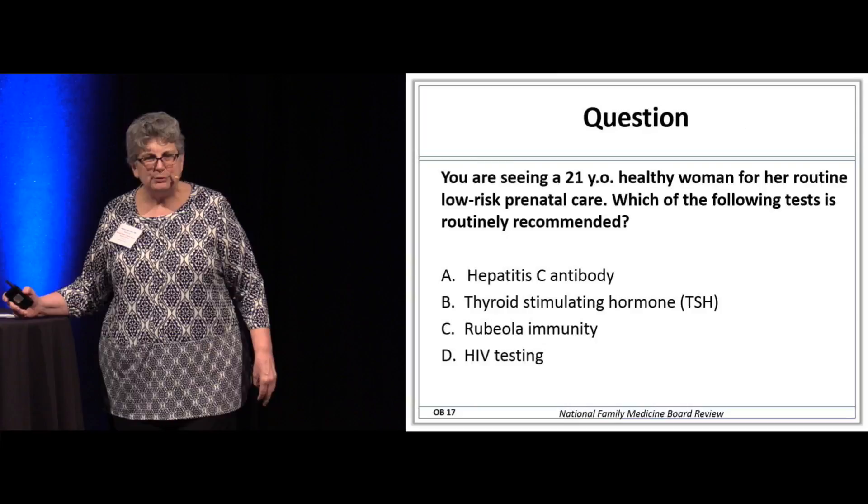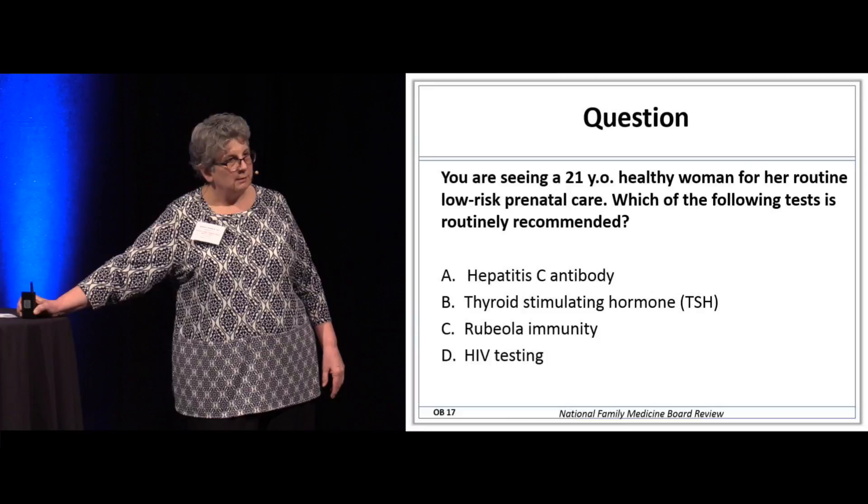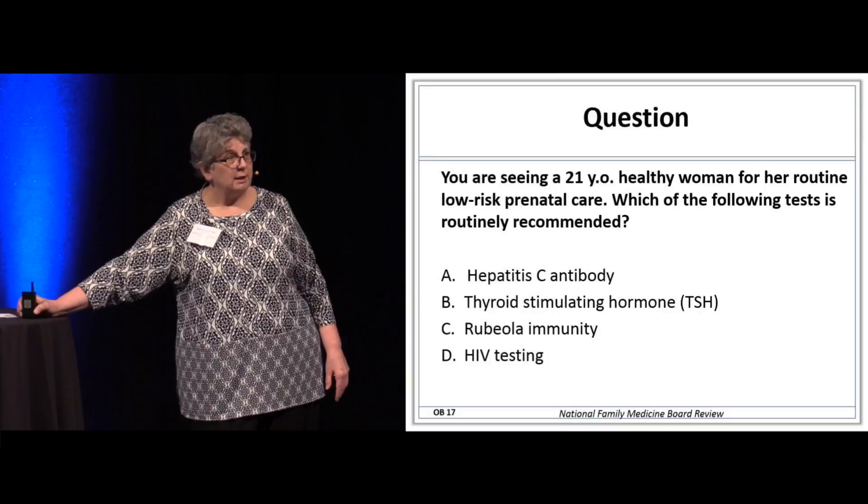Here's a board question: a 21-year-old woman comes in for routine low-risk prenatal care. The key word is low risk. Which of the following tests are routinely recommended? The answer is D — routine HIV testing for all pregnant women.